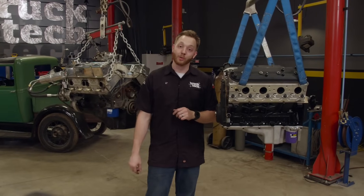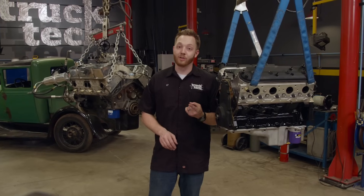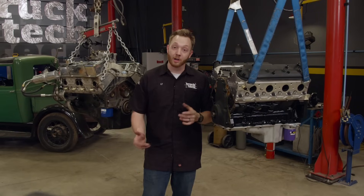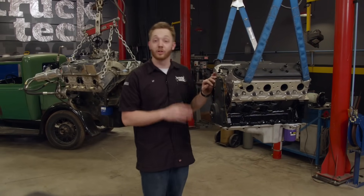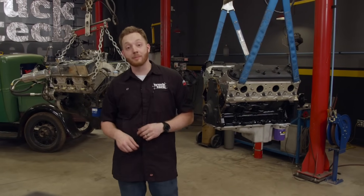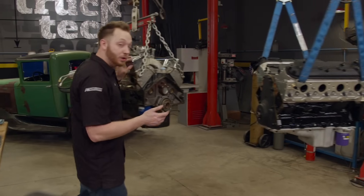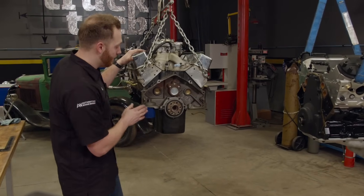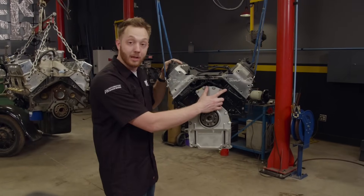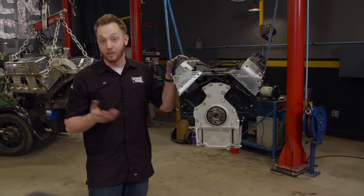Our El Camino came to us with a Turbo 350 three-speed automatic transmission. We want to reuse the same style — number one, for that vintage feel, and number two, because it's simpler. We are going to upgrade to a much stronger Turbo 350 because of the 550 horsepower. To bolt up a vintage transmission to a modern LS-style engine, the bolt pattern is exactly the same as on a vintage small block, with one minor exception: one bolt hole hasn't been drilled and tapped on the LS engine — but six other bolts still hold the transmission to the engine.